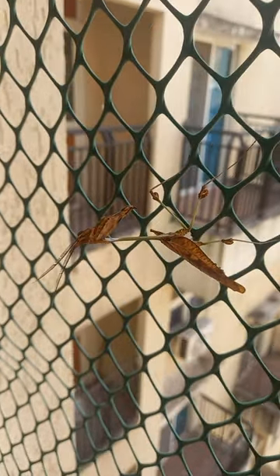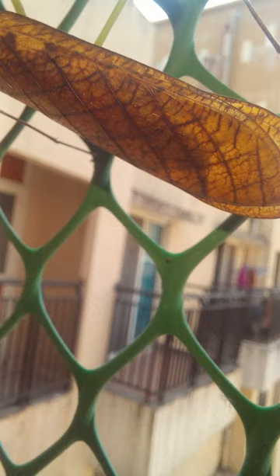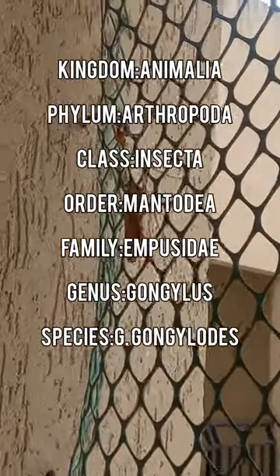Now this is an alien — well actually no, it's an Indian Rose Mantis, but you know, basically an alien. Mantis are one of the most alien looking creatures on the planet and this species is no exception to that rule.